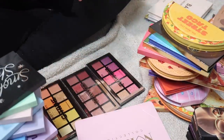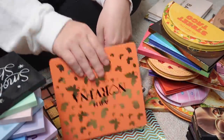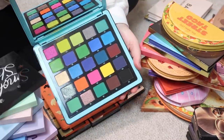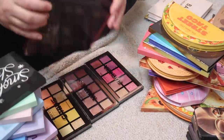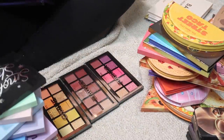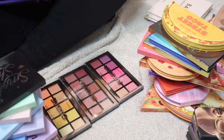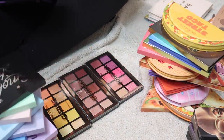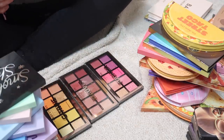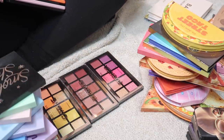Next I have my Norvina palette collection from Anastasia Beverly Hills — I basically collected these. I have Volume 1, Volume 2, Volume 3, and Volume 4. I loved them so much at one point but I just don't use them anymore. It's difficult to decide whether to keep them. I'm going to ask Jarvis to come in and give his opinion on what to do with the Norvina volumes.